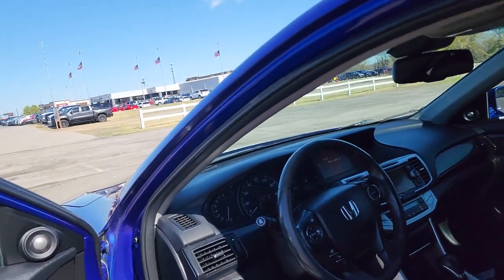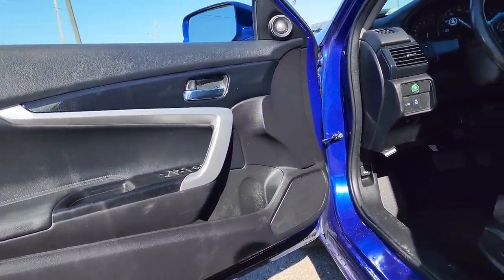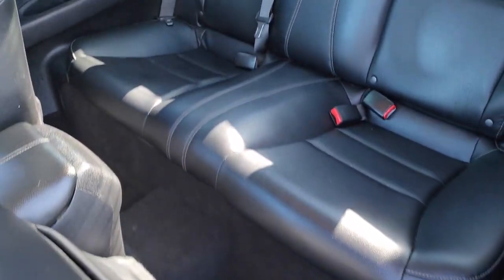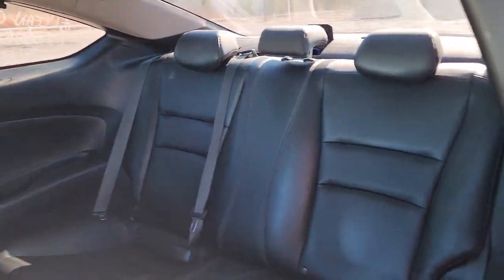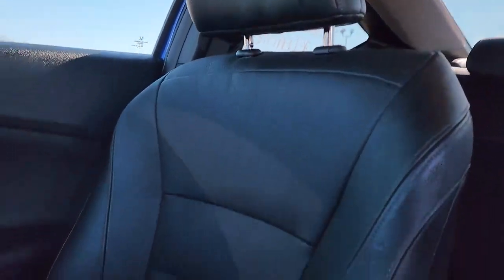These are just some of the great options this vehicle comes with: keyless entry, sun moonroof, satellite radio, fog lamps, dual zone AC, power driver seat, aluminum wheels, heated front seats, electronic stability control, and leather steering wheel.